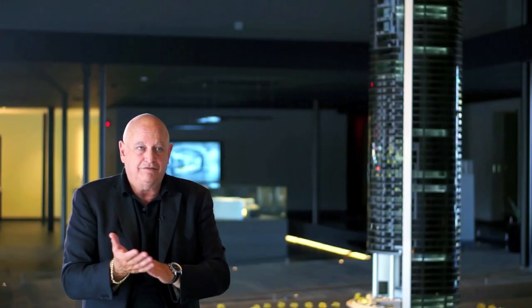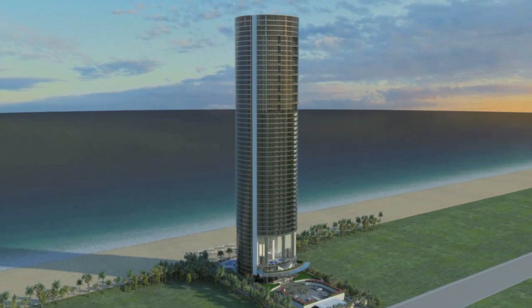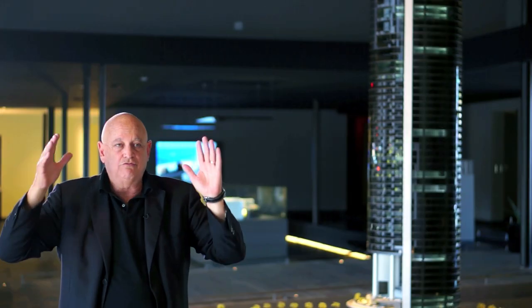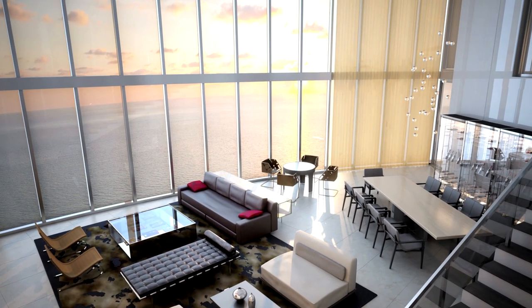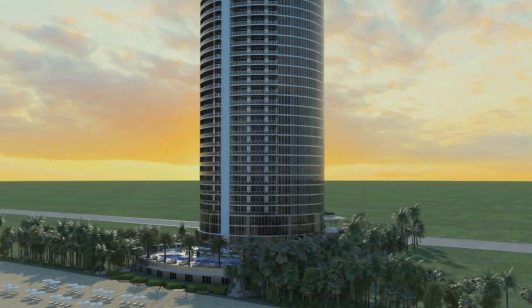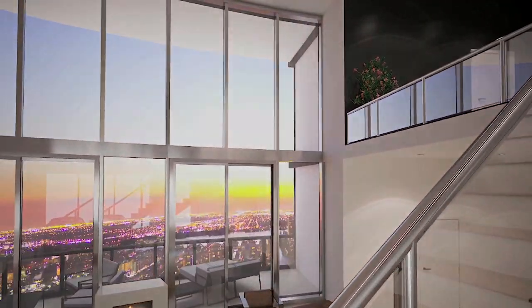A lot of these units have like 90 feet of exposure. 90 feet of glass in an apartment is like unheard of. You have this unlimited view — you don't realize you're even in a room. You just see out. And of course the ocean is what it's about here, or the west — the sunsets are magnificent. It makes you feel like you're floating on air.